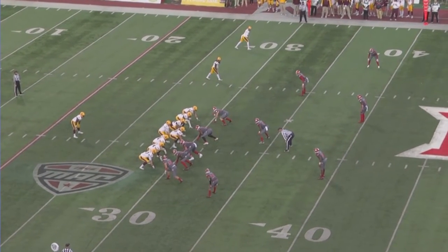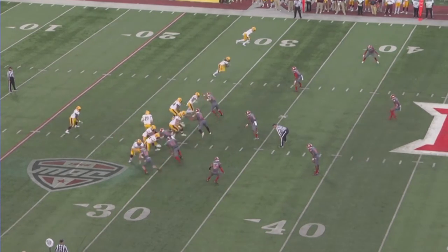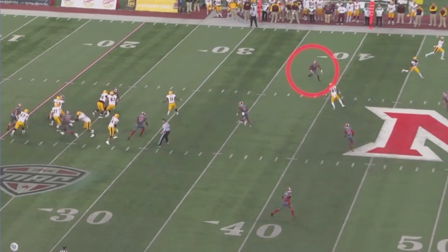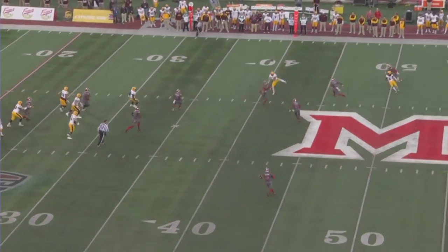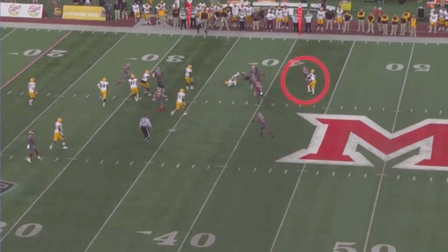Our defense does a great job here of turning the ball over and getting ourselves a short field. It's a play-action pass. DeAndre Montgomery's in the flat, reads the quarterback's eyes. You'll see DeAndre breaking back inside — probably should pick it off himself — but does a great job of deflecting the ball. Then you just see a lot of guys around the football, and Tony Reed gets the interception.